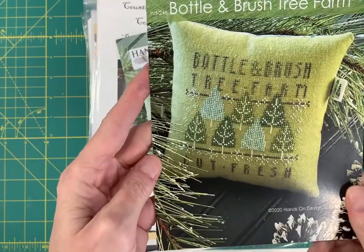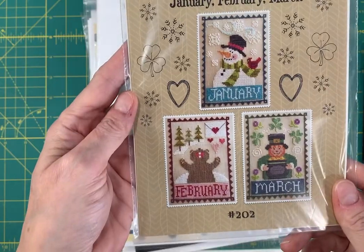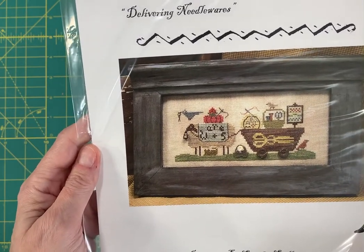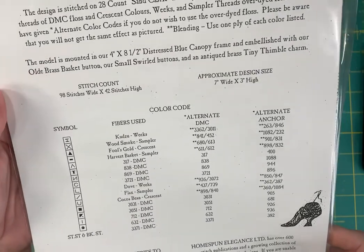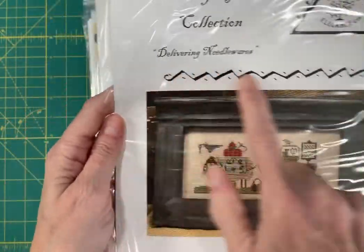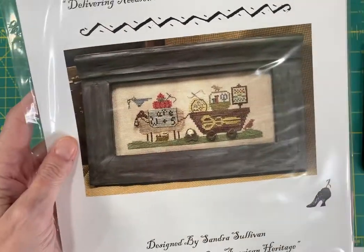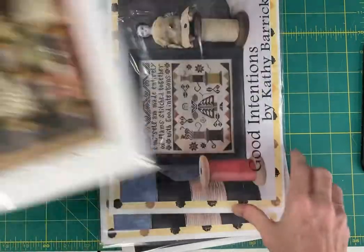Bottle and Brush Tree Farm by Hands On Design. Monthly Trios January, February, and March by Waxing Moon Designs. Delivering Needlewares by Homespun Elegance — I'm not seeing the year on it, but there's a whole series of 'delivering.' Sandra Sullivan, the designer, came out with a delivering chart every year — so there's Delivering Posies, Delivering Coffee, Delivering Tea, I think. Christmas trees we did. Good Intentions by Kathy Barrick — 'I, myself, am made entirely of flaws stitched together with good intentions.'